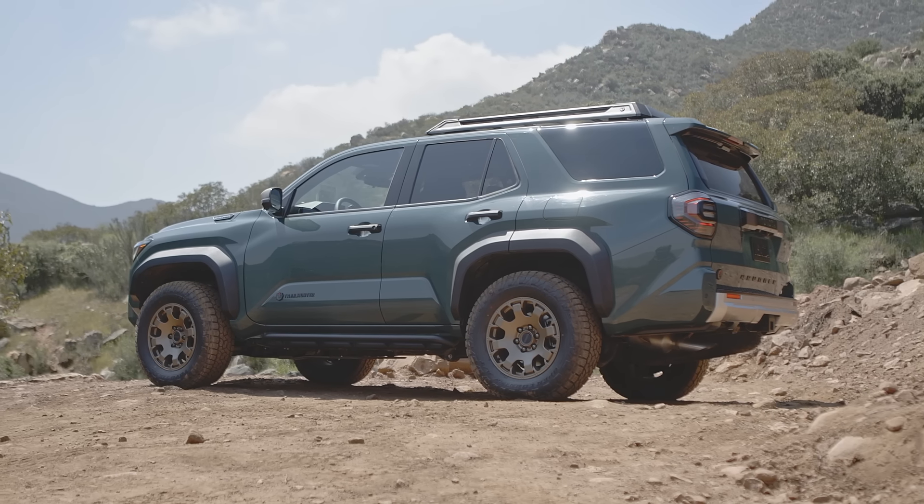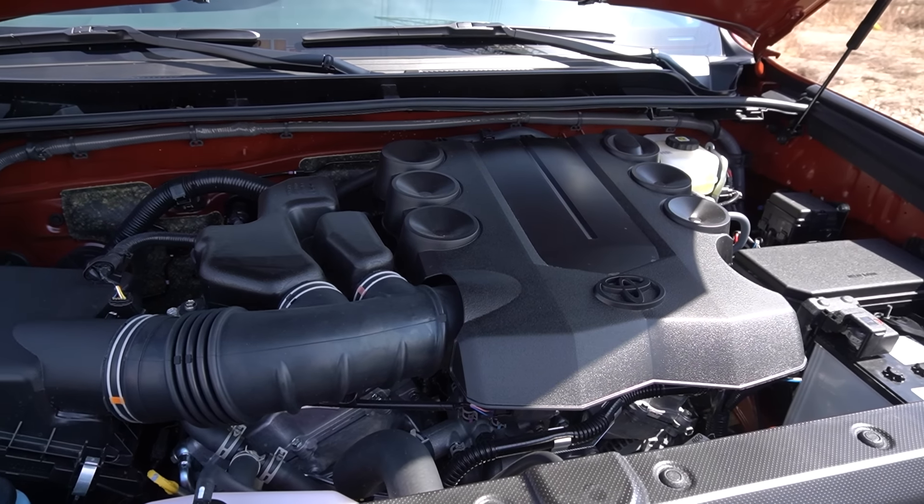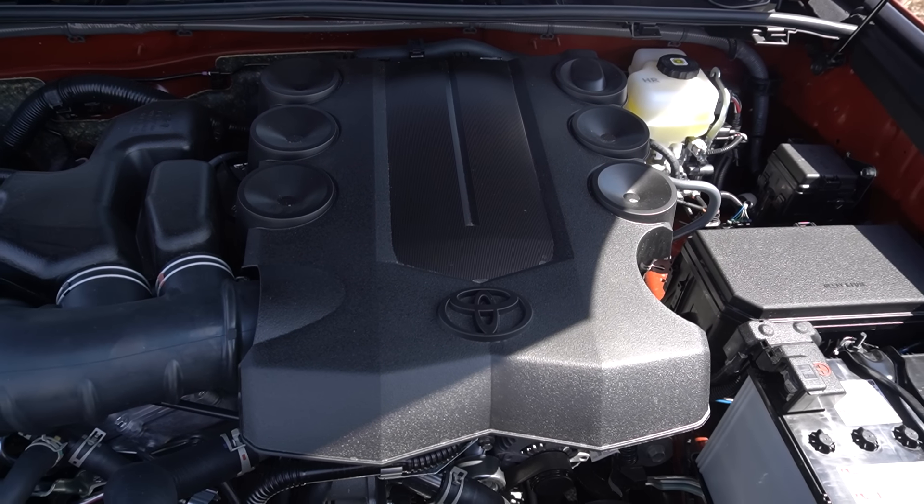The other area where the 2024 4Runner feels quite old school is the drivetrain. It uses a naturally aspirated four-liter V6 engine with a five-speed automatic transmission — an absolutely ancient drivetrain that has been around for ages, and it really feels it. It doesn't have a whole lot of power — 270 horsepower and 278 pound-feet of torque — and it's a little bit on the noisy and crude side, and of course it doesn't have very good fuel economy either. But none of that matters because this old school simple drivetrain has something you cannot get with any other brand new vehicle: unmatched longevity and a superb reputation for reliability.